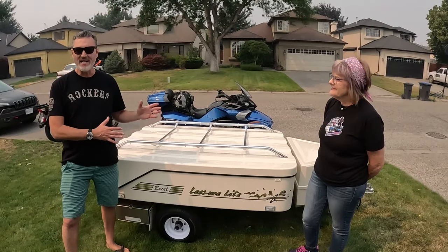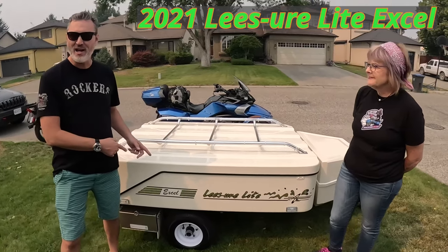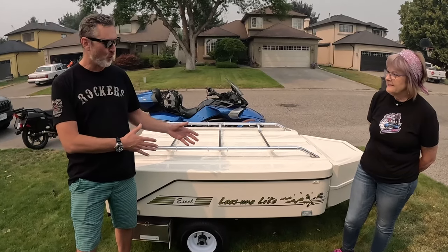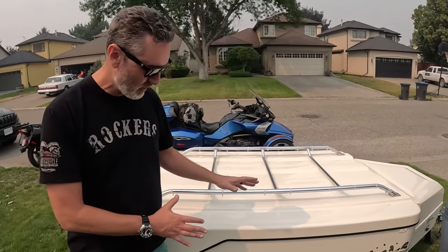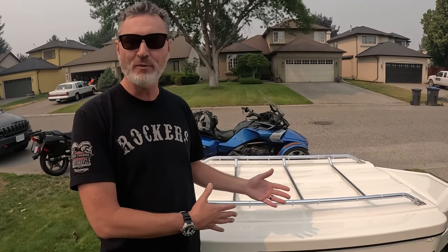This unit is the 2021 Leisure Light Excel, but I have to tell you that the Leisure Light company was sold to Sunlight Trailers. Sunlight Trailers managed to improve the quality; the name remains the same, but instead of being called Excel it's now called Excel 2.